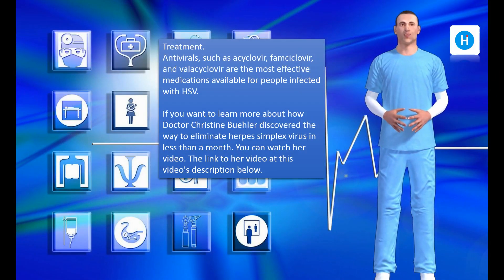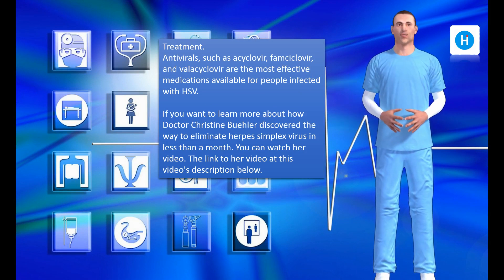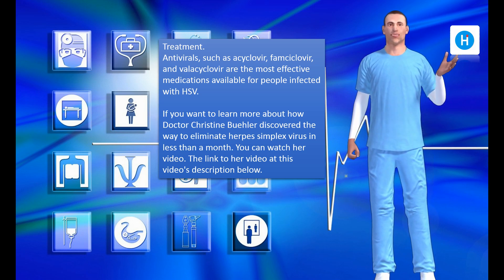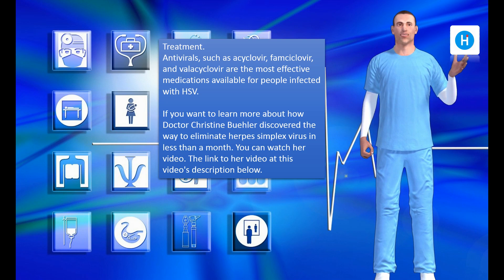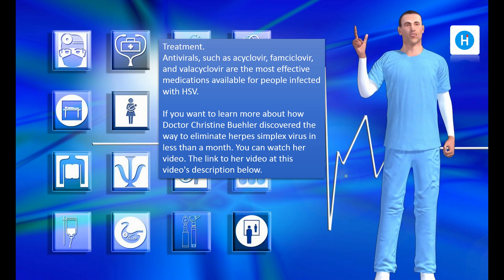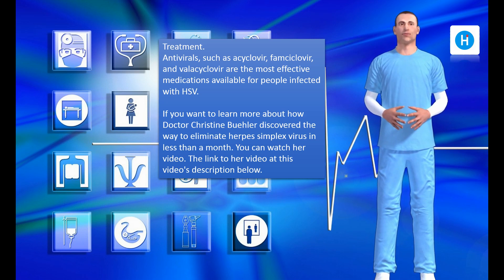Treatment. Antivirals such as acyclovir, famciclovir, and valacyclovir are the most effective medications available for people infected with HSV. If you want to learn more about how Dr. Christine Buehler discovered the way to eliminate herpes simplex virus in less than a month, you can watch her video. The link to her video is in this video's description below.